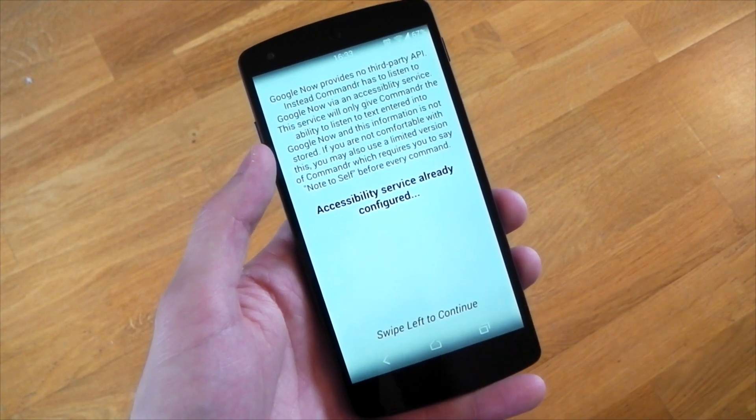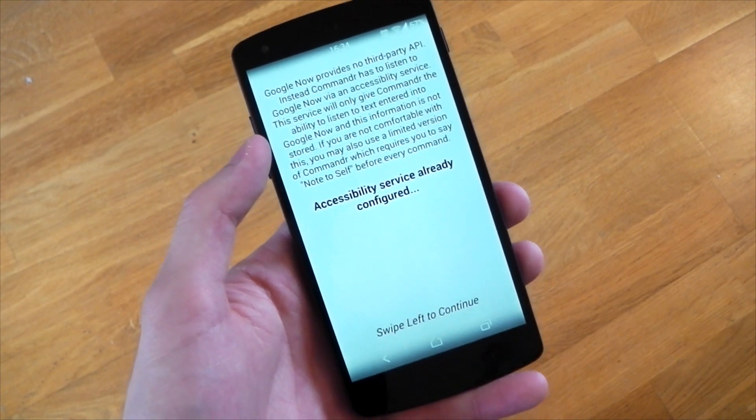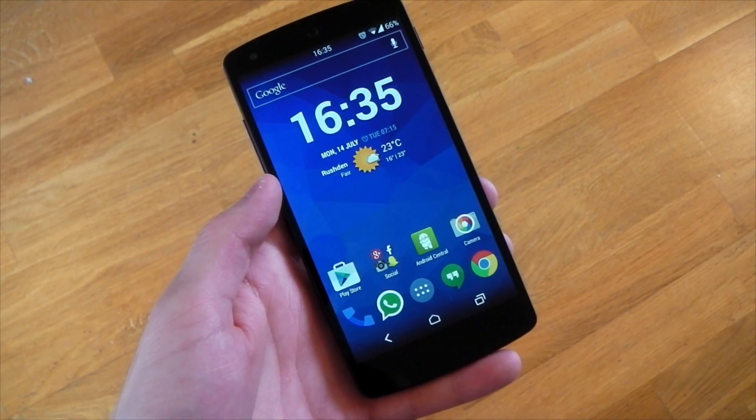Now the developer has actually managed to get around that by using the accessibility services, which of course you have to give the app permission to use, but once you do so you'll no longer have to say the phrase 'note to self'. So let's check this out.